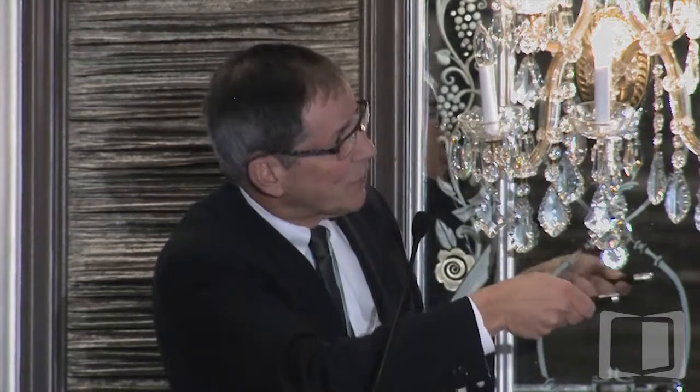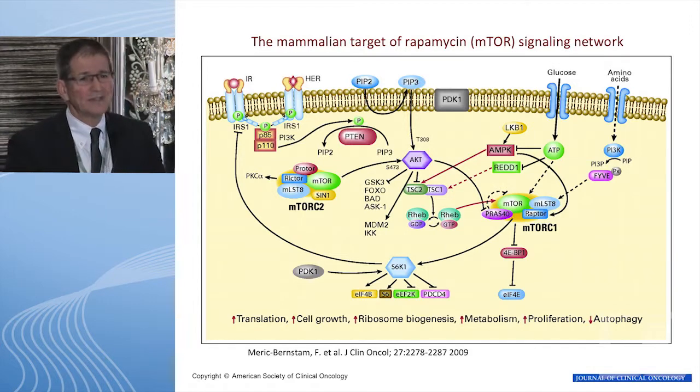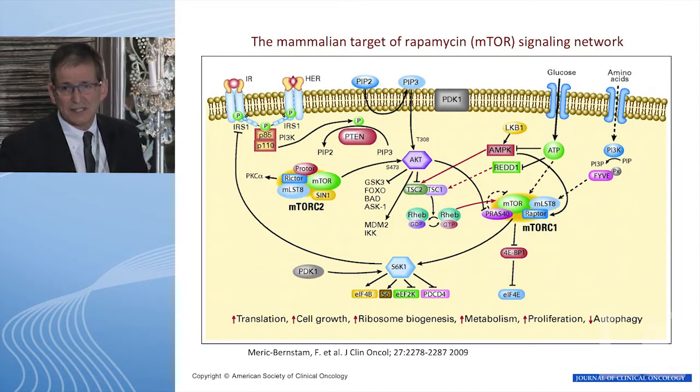Let's first talk about the PI3-kinase mTOR pathway. This pathway is heavily activated in all of you right now because you just got done eating — glucose and amino acids are pouring into your cells, triggering this pathway, which leads to cells growing. In mantle cells, they're addicted to that pathway; they are very dependent on the mTOR pathway.